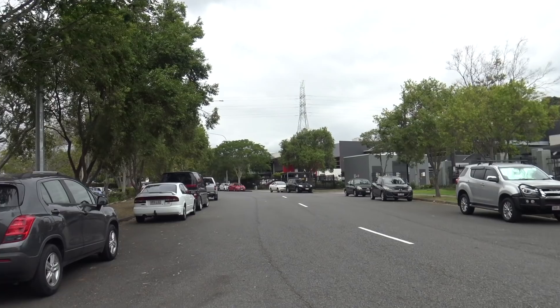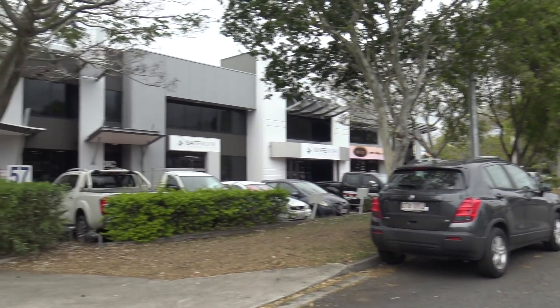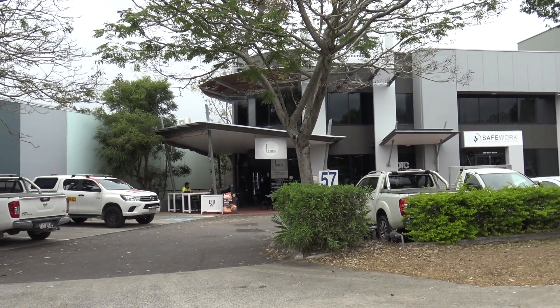G'day guys, Greg here. It is food review time and today I have come to the back streets of Murray. There's a place here called Ben's on Miller. They do burgers. I was told about it by one of my subscribers, Gibbo actually. He said I should come down and give it a go. So well, here I am. Let's go grab some Ben's on Miller burgers and maybe some chips as well and see what it's like.